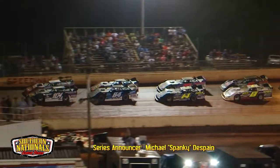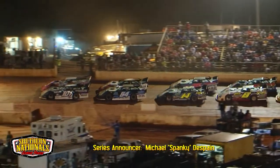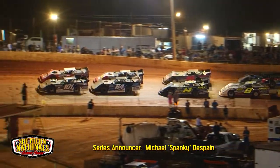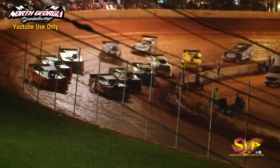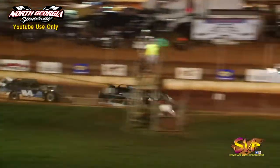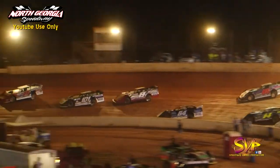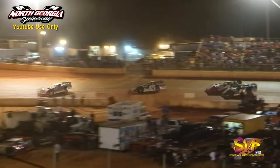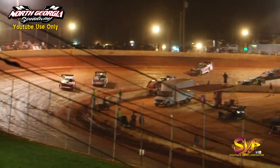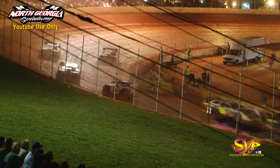The caution lights are out and we're getting set to come to green here in the final B main of the night. It's out and we are underway — good looking start down in turn number one. Ross Bales is going to have the lead, going to go to second on the outside. Austin Smith looking beneath David Payne, side by side for third off of turn four — David Payne goes around. Caution lights out.